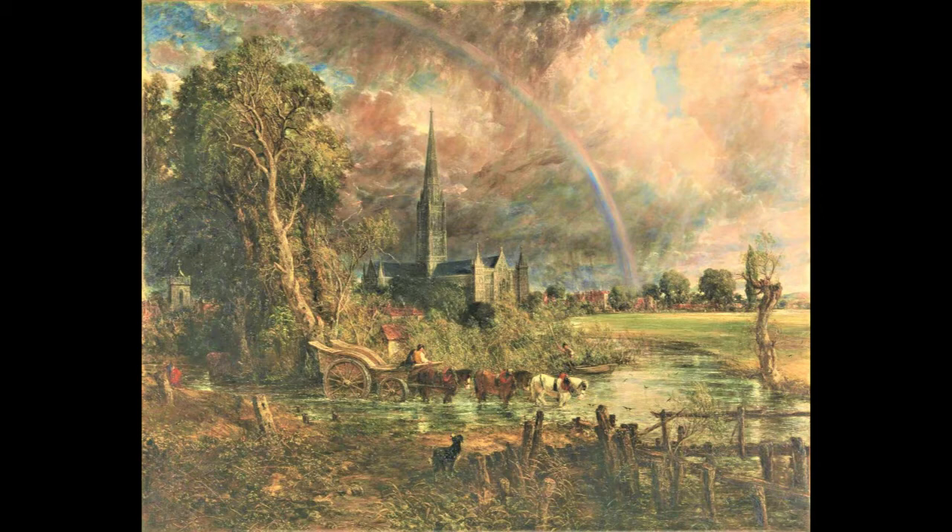In 1816, when he was 40, he got married and they took a honeymoon tour of the south coast of England. From this time, he painted the sea at Weymouth and Brighton, and he started to develop new painting techniques, showing more of an emotional range in his art.